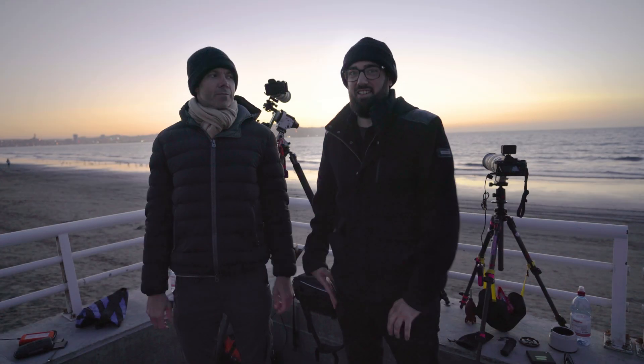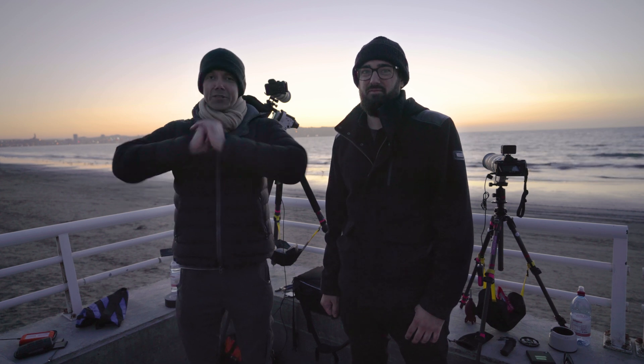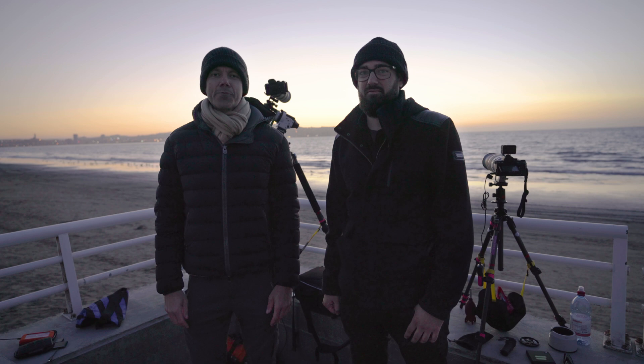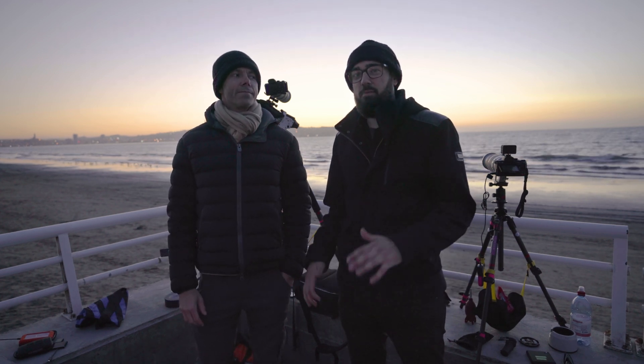We did it. The eclipse is done, the sun has set, and everybody has completely cleared out. That wraps up what was one of the cooler experiences of my entire life. We had all the cameras firing — we didn't miss a beat. It's absolutely incredible.